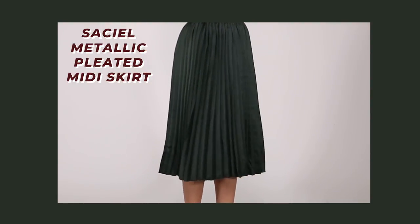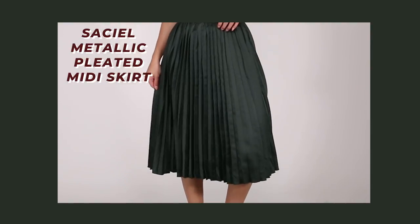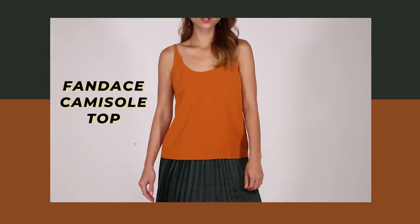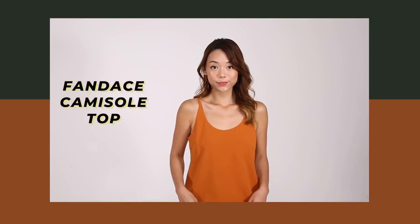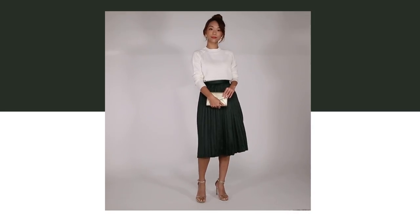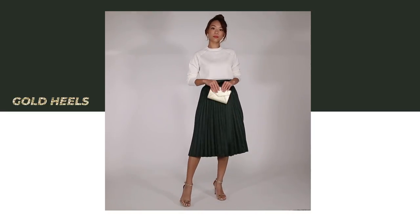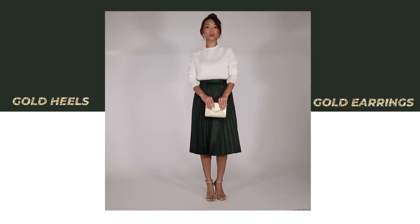I've taken this pleated midi skirt in a lovely shade of forest green from Love Bonito and styled it two ways. The first is a casual look with a burnt orange cami — a very easy everyday look. The second look is a more stylish, dinner-appropriate one. I've taken a basic white knit, which you can also match with jeans, shorts, skirts, whatever, and tucked it into the skirt, then accessorised with gold accents like gold heels and gold earrings to give it a very classy touch.